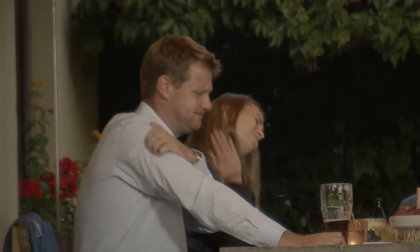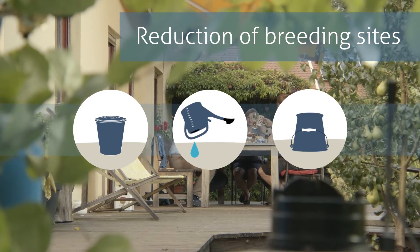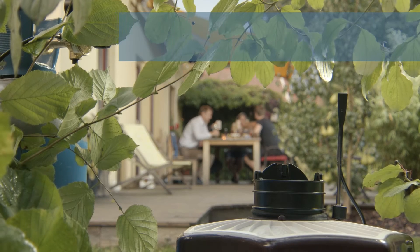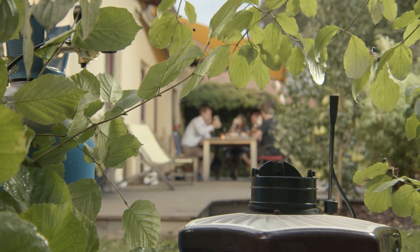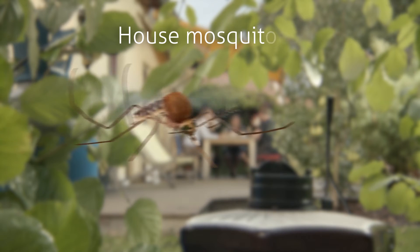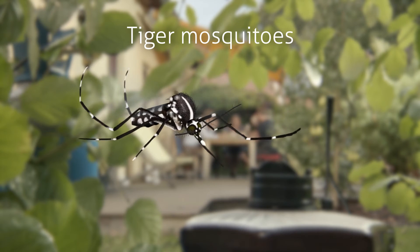Want to get out of focus? Together with the reduction of breeding sites, effective traps can do the job. Biogents' mosquito traps with CO2 catch mosquitoes of all species, such as floodwater mosquitoes, house mosquitoes, and tiger mosquitoes.